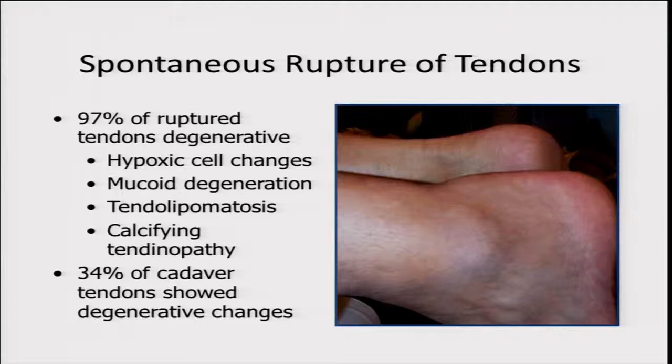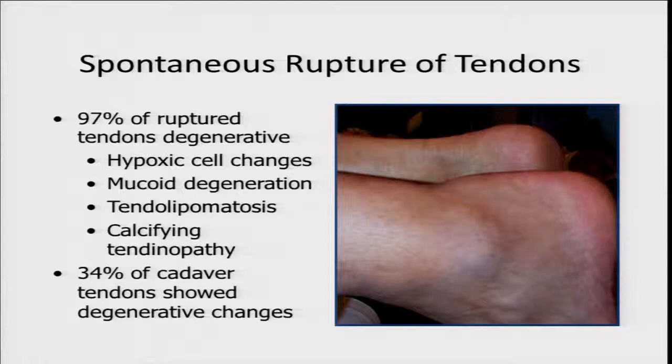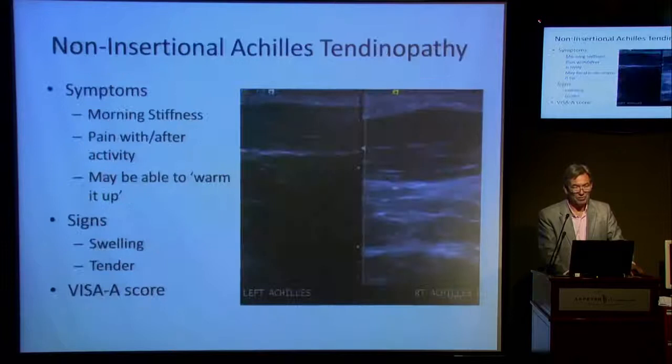Histological analysis of ruptured tendons tends to show that most of them are degenerate — studies showing 97% of ruptured tendons were degenerative. The Achilles tendon per se is a really strong structure, capable of withstanding loads of around 4,000 Newtons. So it has to be abnormal in most cases unless there's massive force — something is causing a subclinical process which then leads to increased loading, degenerative change, and rupture.